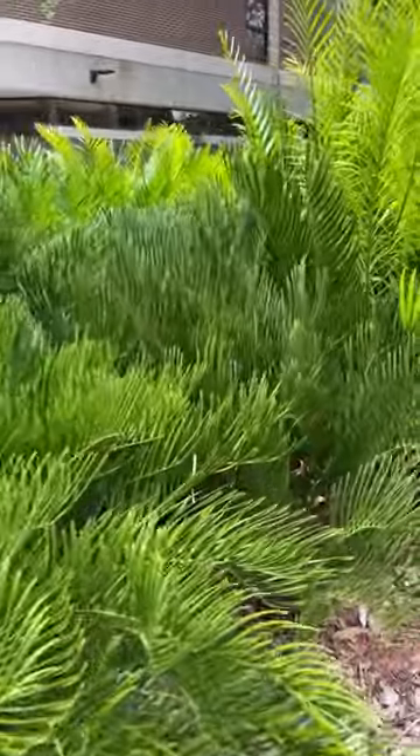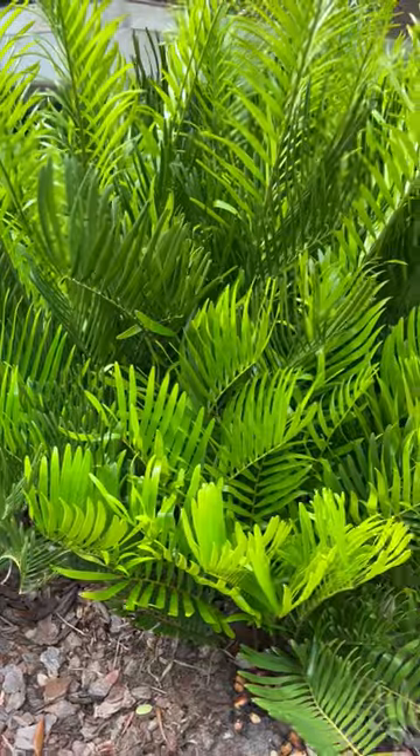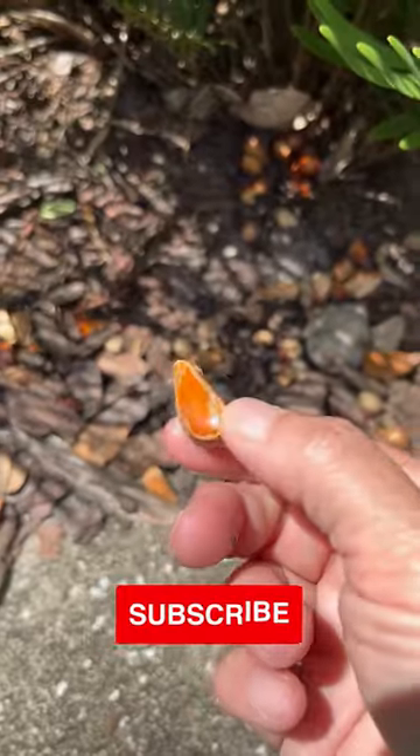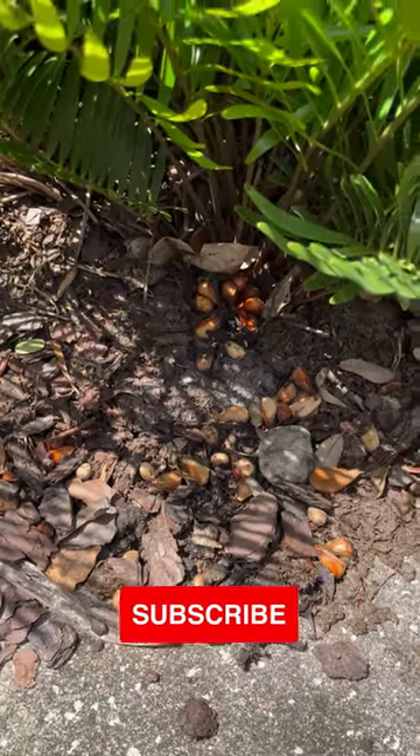Seminole Indians used to use this plant and break down the base into a flour called coonti flour. These are the cone pieces left over. These are poisonous to dogs — don't let them eat it. Obviously you shouldn't eat it either.